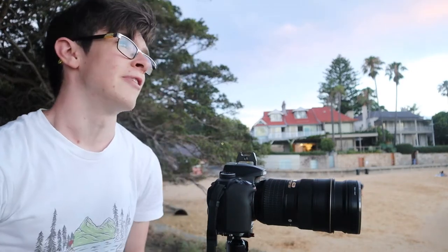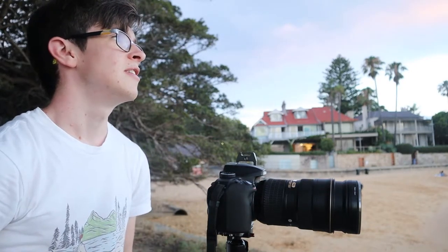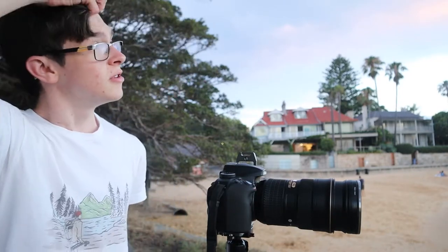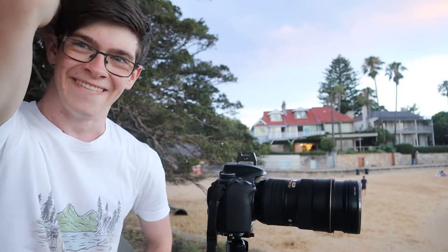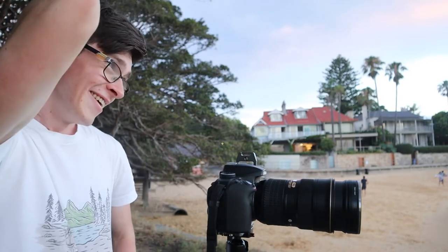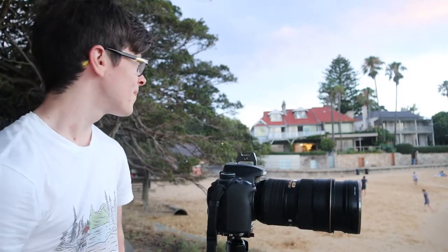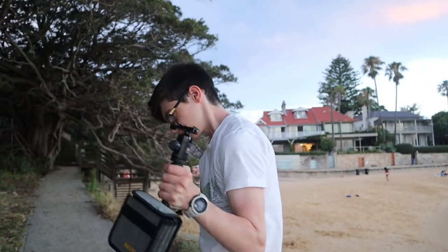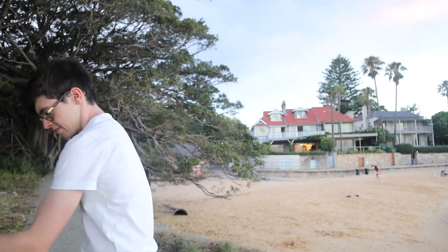Still got some insane photos though. I have never witnessed something like that going off. What a shoot. I have never seen anything like that.